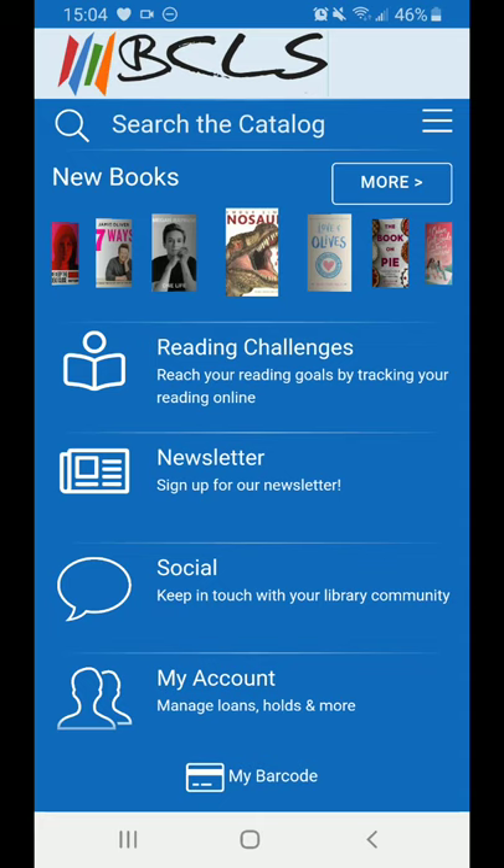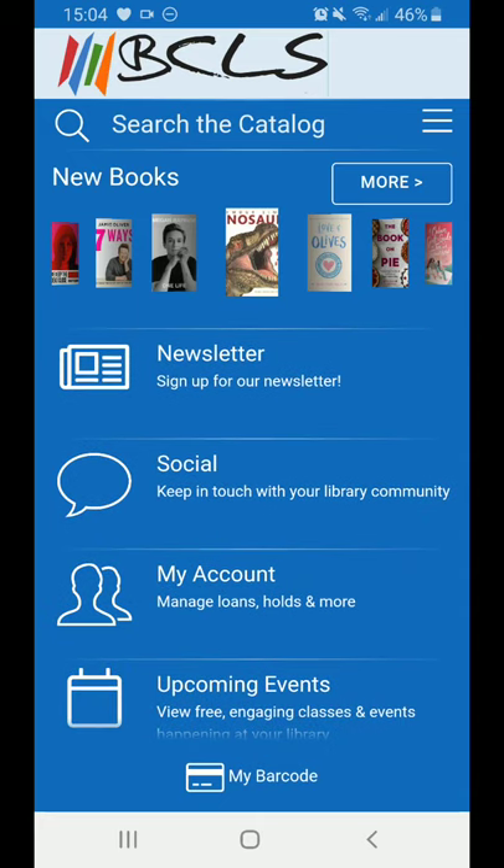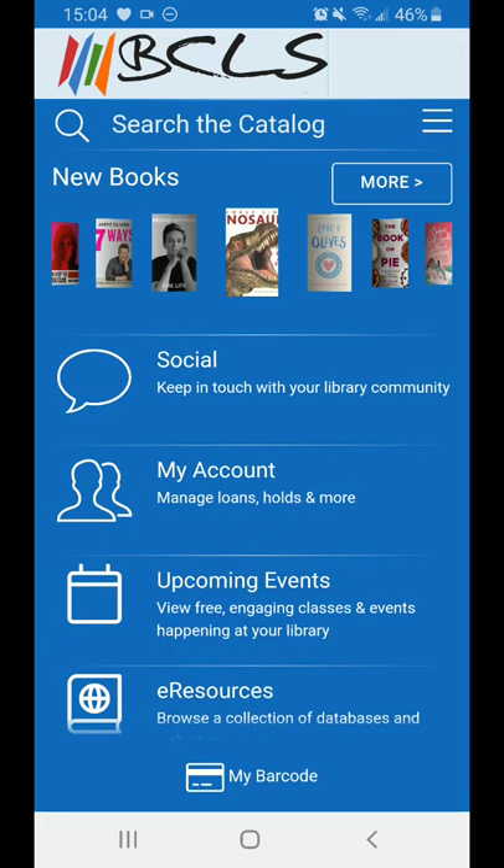Newsletter is a link to sign up to receive our latest updates, including viewing copies of our latest newsletters. The Social tab has links to our social media accounts — both Facebook accounts, the Instagram account, and the Pinterest account — where you can follow us for all sorts of cool updates.